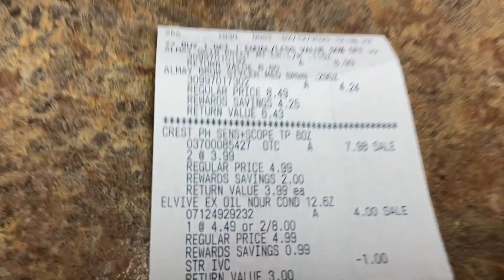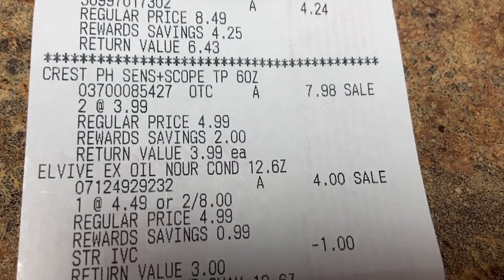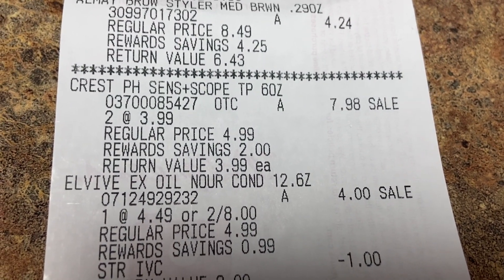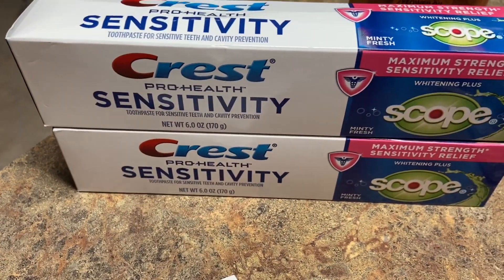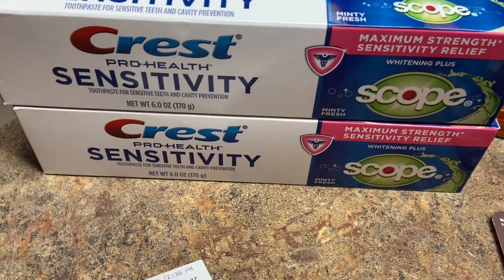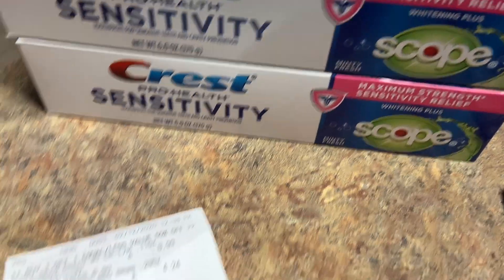The Crest was two for $3.99 each — they normally sell for $3.99. I chose two of the Crest Sensitive with Scope. I'd never had that one so I wanted to try it. That came out to $7.98.